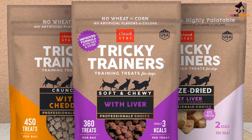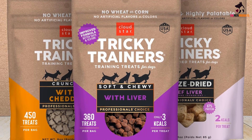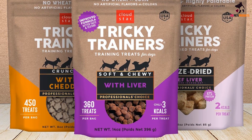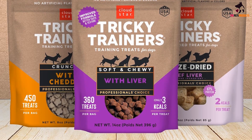These Cloud Star Tricky Trainers have a chewy texture and an enticing chicken liver flavor. They're soft enough for small breeds and senior dogs to chew easily, and come in salmon or cheddar flavor as well. These bite-sized treats are easy to toss for training purposes.